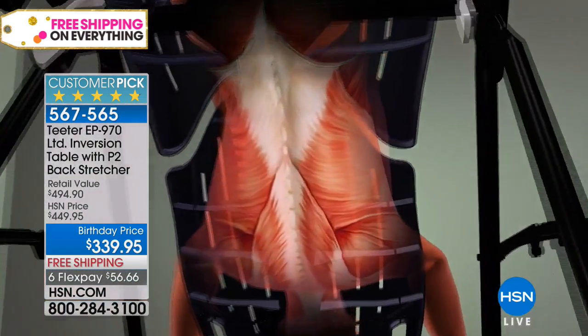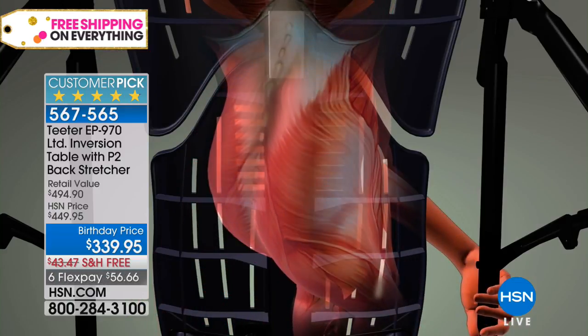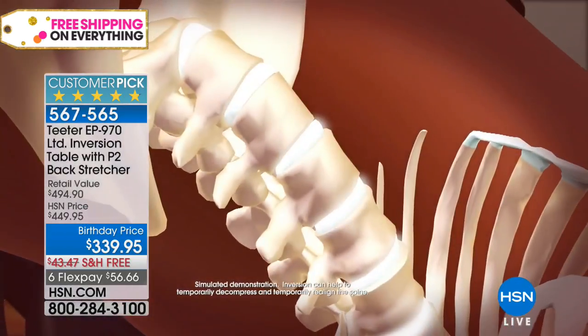Beyond back pain relief, you also get relief of stress, improved circulation, flexibility, corrected posture, and help keeping your original body shape. As you invert, stressed-out muscles let go. As you relax, you elongate — that spine straightening out. You can see those discs opening up.